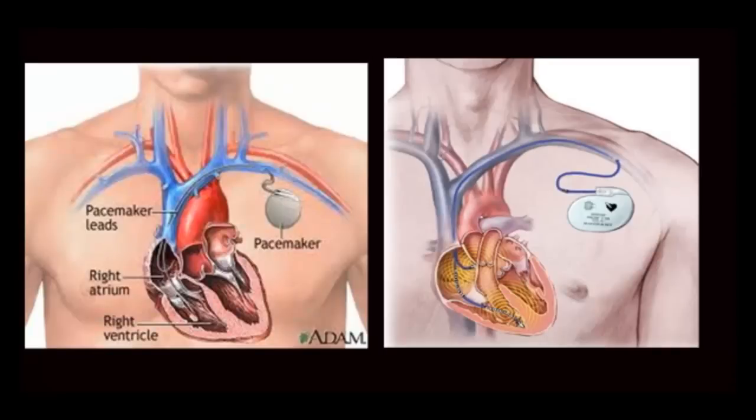Hi, this is Dr. Nick Nickham. Welcome to permanent pacemaker insertion. Here is a quick overview of the pacemaker. The pacemaker has a power supply, known as the battery, which is very small and goes underneath the skin.